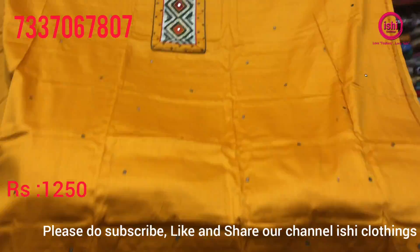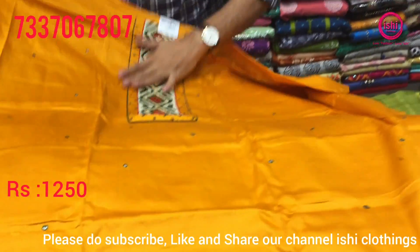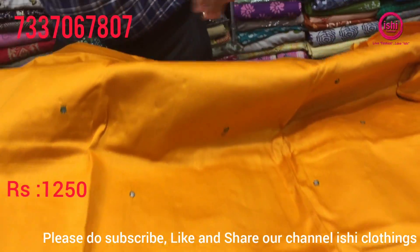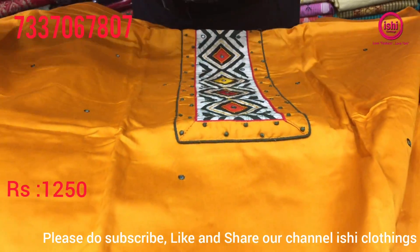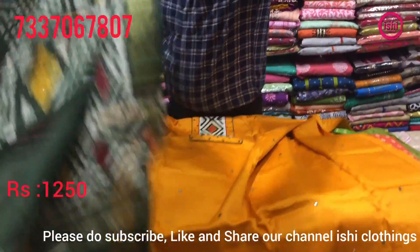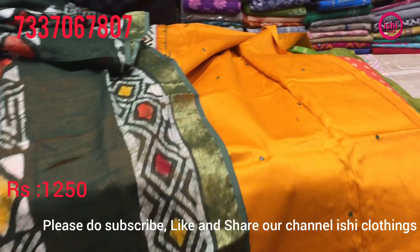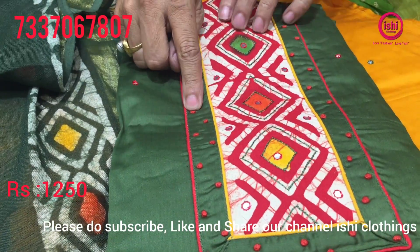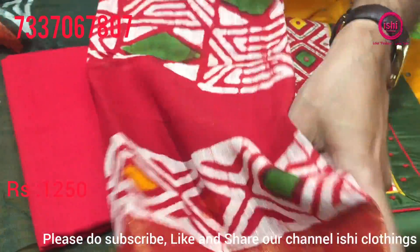Also a decent combination. 1250 is the price range with nice gitty work all over on the yoke part and mirror work spread all over. Bottom in contrast and a very beautiful dupatta. One more combination in green with similar contrast in gitty work, bottom in contrast, and a beautiful dupatta. 1250 is the price range of this one also.